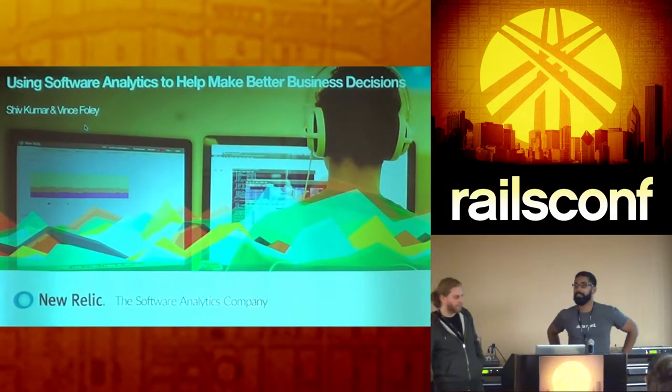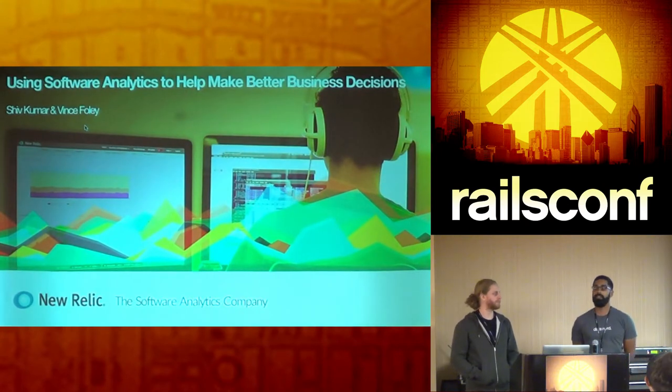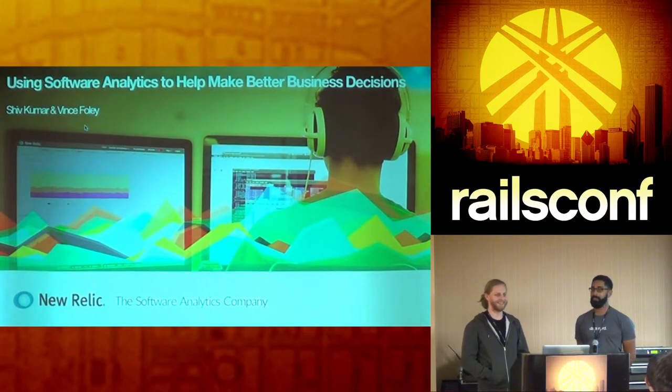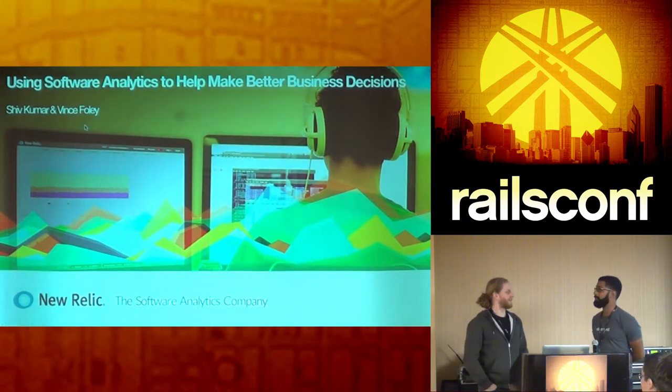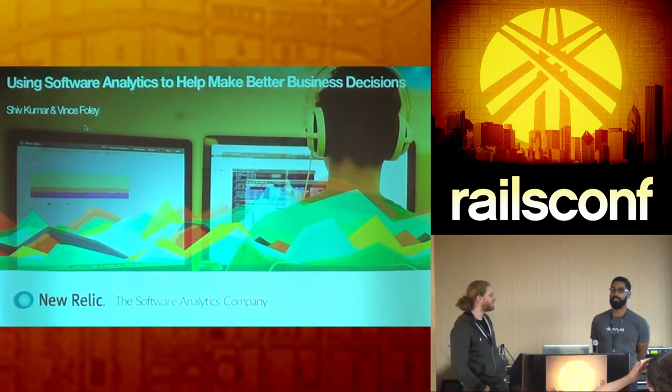Thanks so much for coming out. This is both Vince and I's first time speaking at RailsConf, and actually my first time as a developer speaking at anything. So this is a really cool opportunity for me. We're both really humbled that y'all could come out. Especially since you had to come all the way down to the caves to find us — hope you brought your jacket because it's cold in here.